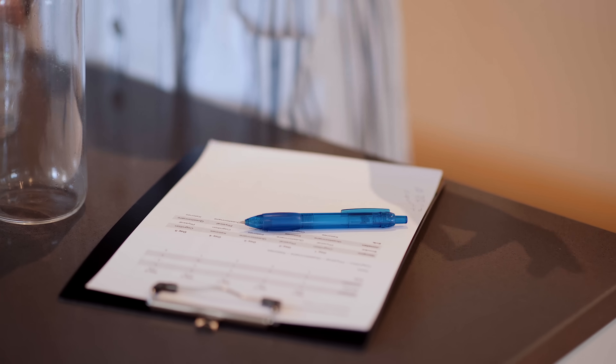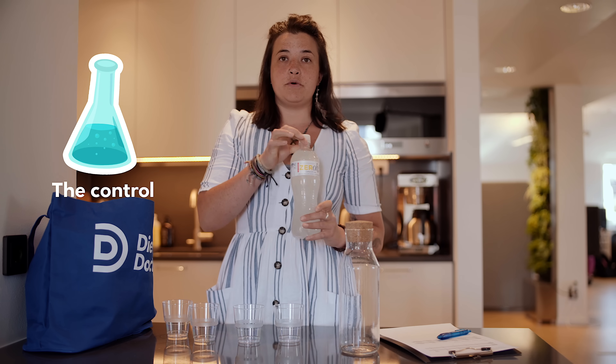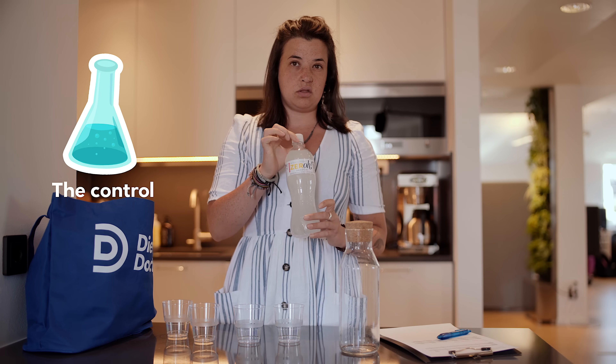Hi, my name's Kim. I'm here in the Diet Doctor kitchen in Stockholm. Today is day one of the ketone supplements experiment. We're going to mix the different supplements that we have and only give them a number so that our test subjects don't know which supplement is which. That's really important because one of the supplements is actually a control — a sweetened drink with natural colours and flavours that tastes a bit like a ketone supplement but isn't actually one.